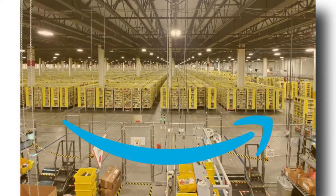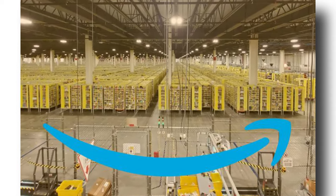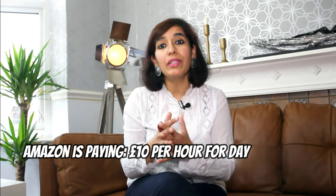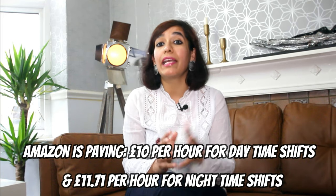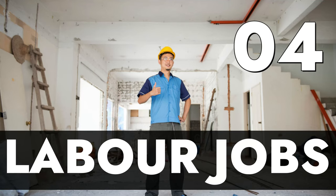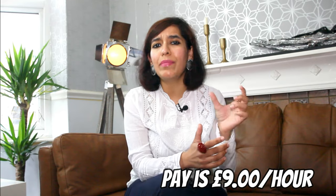Number 5 is warehouse operative. The average hourly pay is £8.61. This job involves a range of responsibilities, but most commonly you'll be picking and packing stock for delivery, keeping track of stock levels, and loading goods onto vehicles. Both males and females can work in the warehouse. Amazon is the biggest recruiter in the UK for warehouse jobs, paying £10 per hour for daytime shifts and £11.71 per hour for nighttime shifts.